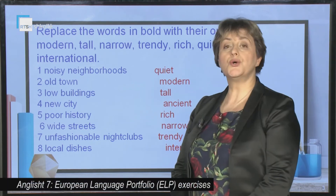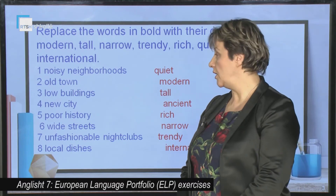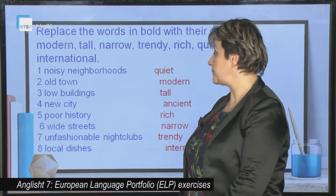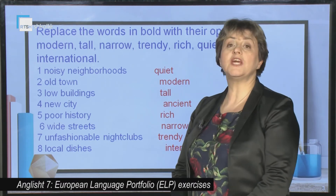Poor history — rich history. Wide streets — narrow streets. Unfashionable nightclubs — trendy nightclubs. Local dishes — international dishes.